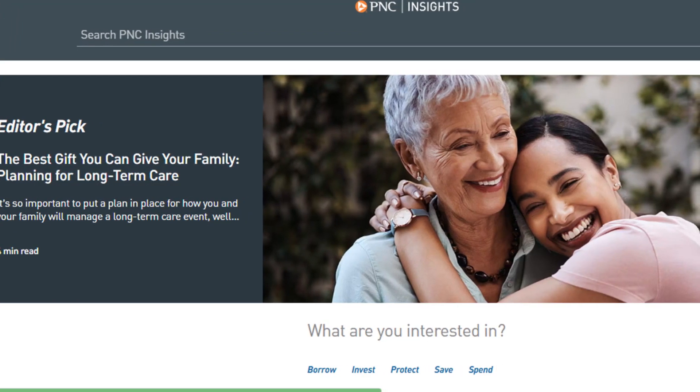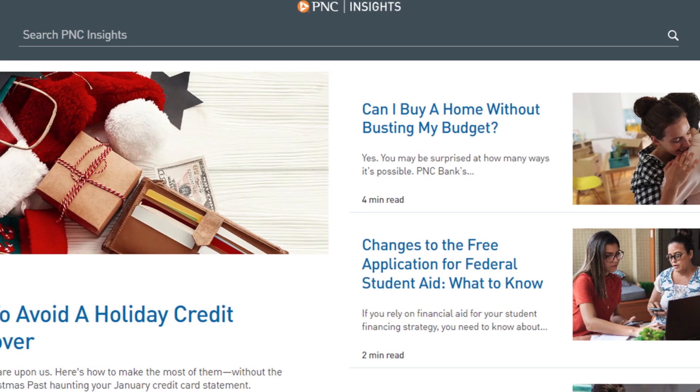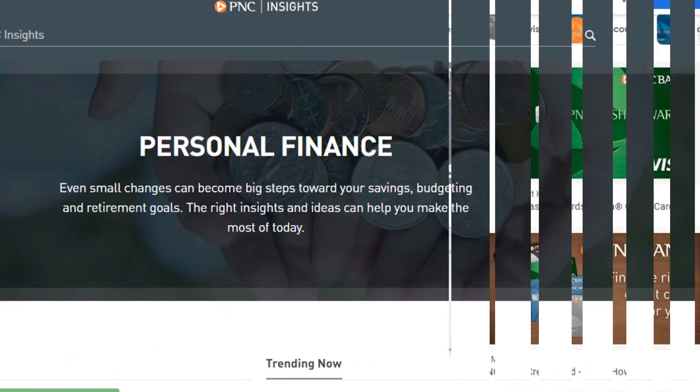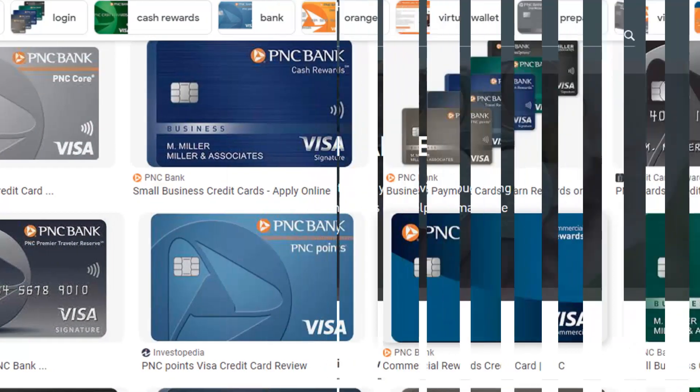Hello friends, if you are searching how to cancel PNC Cash Unlimited Credit Card, today you are at the right place. Today I am going to tell you how you can cancel your PNC Cash Unlimited Credit Card in some easy steps. All steps you can see on your screen, so let's get started.